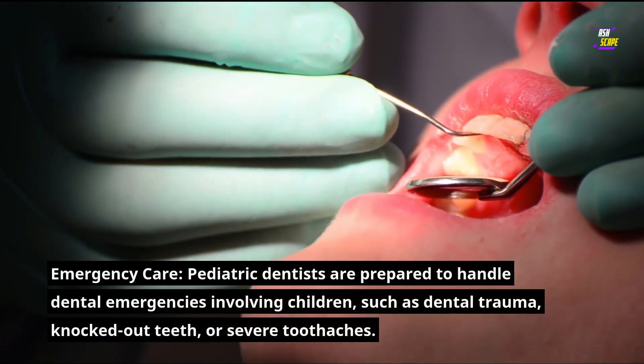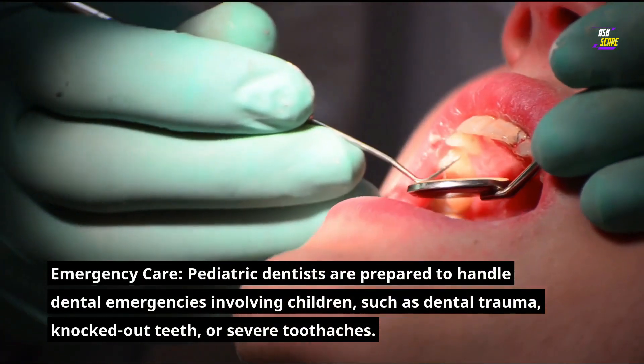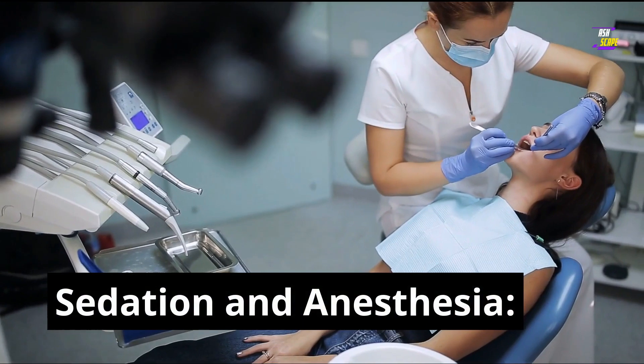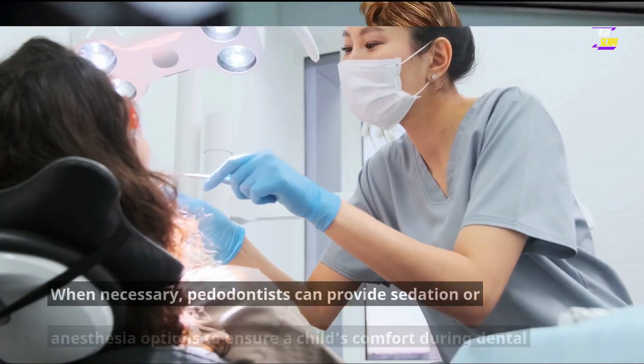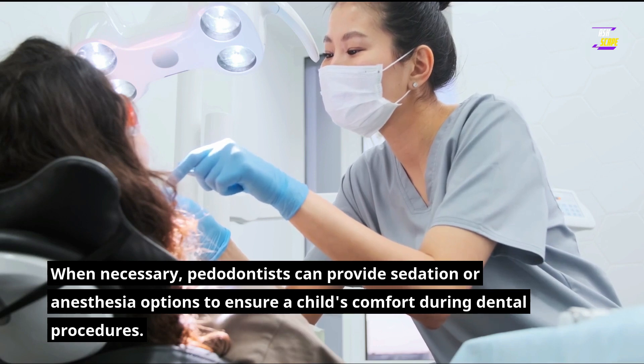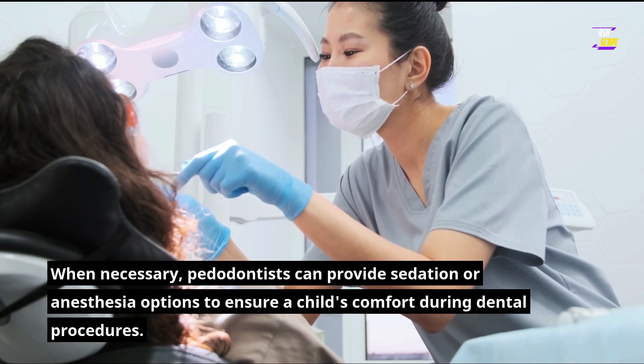Emergency care: pediatric dentists are prepared to handle dental emergencies involving children, such as dental trauma, knocked-out teeth, or severe toothaches. Sedation and anesthesia: when necessary, pedodontists can provide sedation or anesthesia options to ensure a child's comfort during dental procedures.